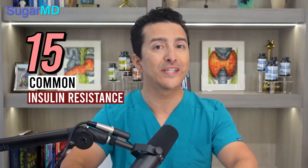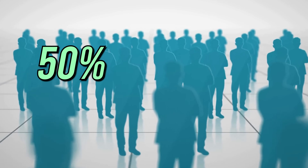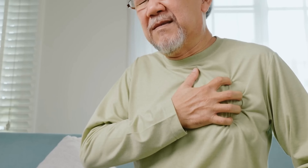15 Common Insulin Resistance Symptoms You Can Easily Tell. Insulin resistance is an incredibly common condition, affecting an astonishing 50% of people around the world. It becomes even more relevant to those with pre-diabetic or diabetic conditions, which usually come hand-in-hand with insulin resistance. While insulin resistance can have complications such as increased risk of stroke, heart attack, and other metabolic problems, it can also be managed properly through lifestyle changes and holistic supplements.